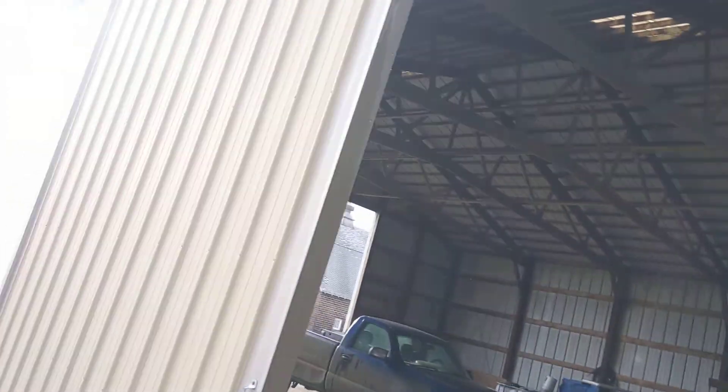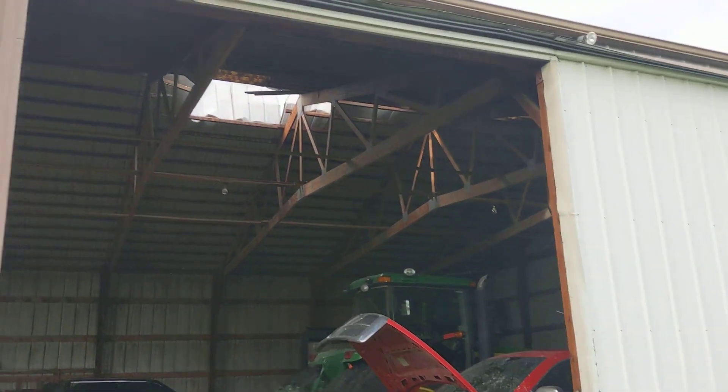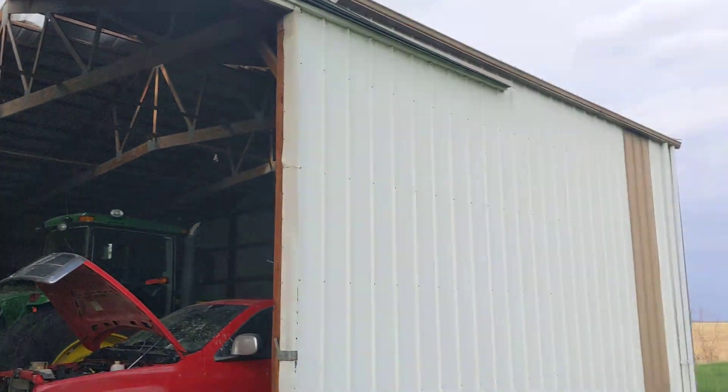So yeah, here's the outside of my machine shed. It blew stuff all around, and you can see the roof up there — a hole in the roof.